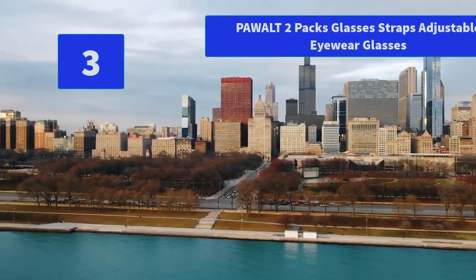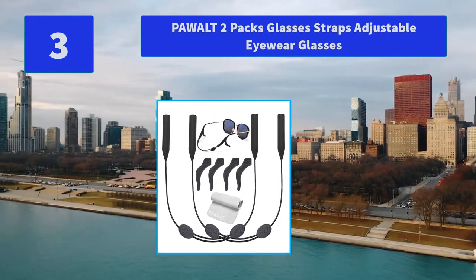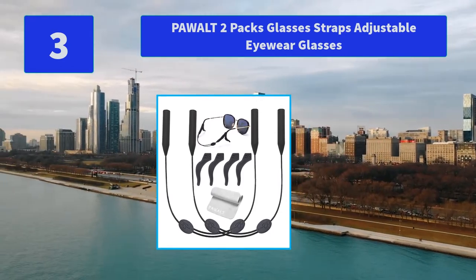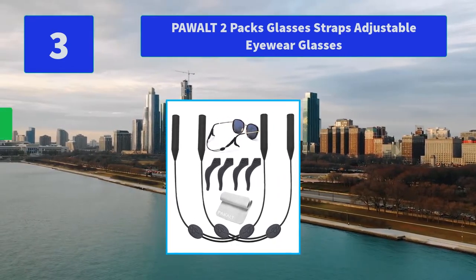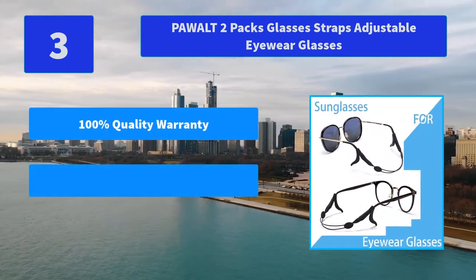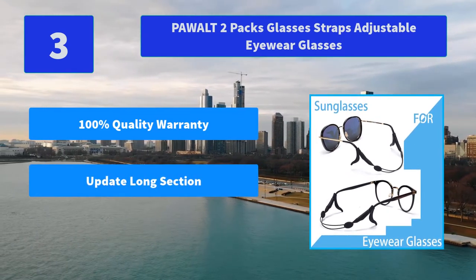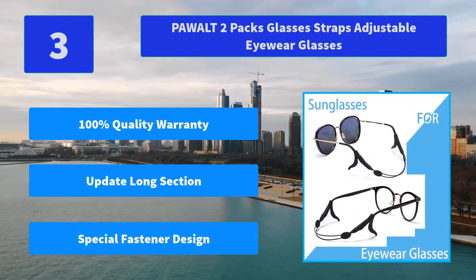Number 3: Pau Alt 2 Pax Glasses Straps Adjustable Eyewear Glasses. Coming with 2 sets of high-quality fashion glasses straps with a glasses cleaning cloth. Main features: 100% quality warranty, updated long section, special fastener design.